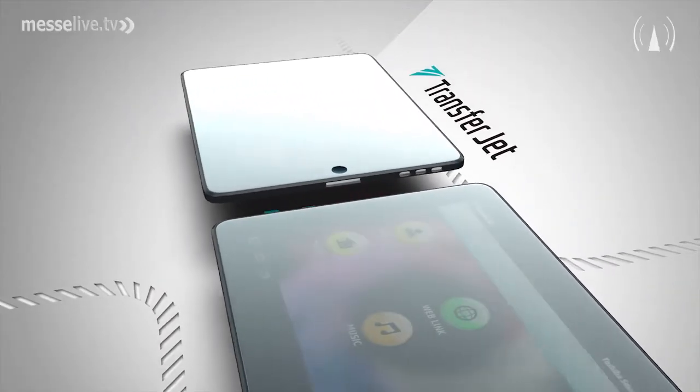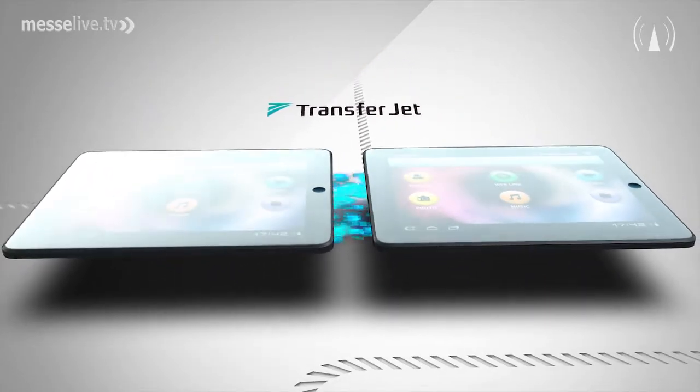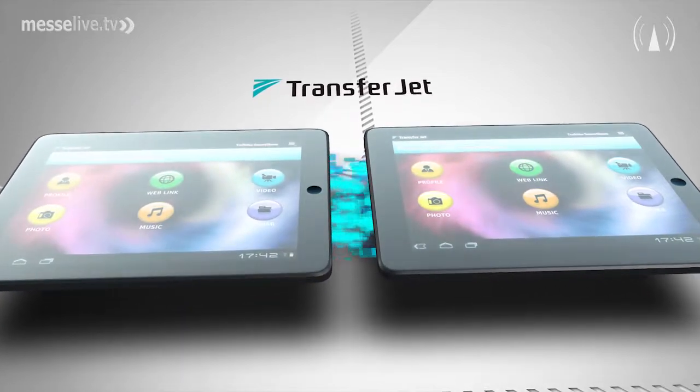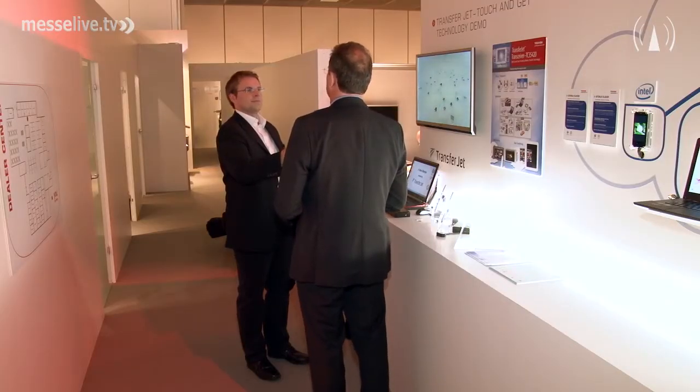What are the advantages of TransferJet for the consumer — for example, if somebody has a smartphone supporting TransferJet technology and also a notebook supporting this technology? The advantage is essentially ease of use. Communication between equipment A and equipment B, like a mobile phone and a PC, is available by what we call 'touch and get' — just putting the devices near each other. Then you transfer data at very high speed, no pairing, no special installations needed.